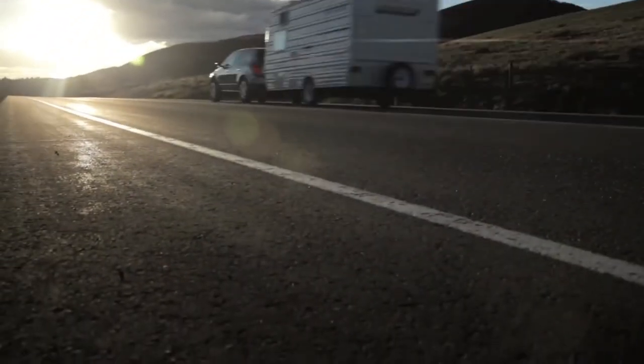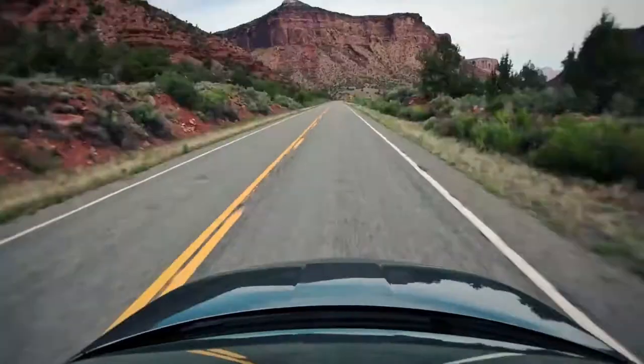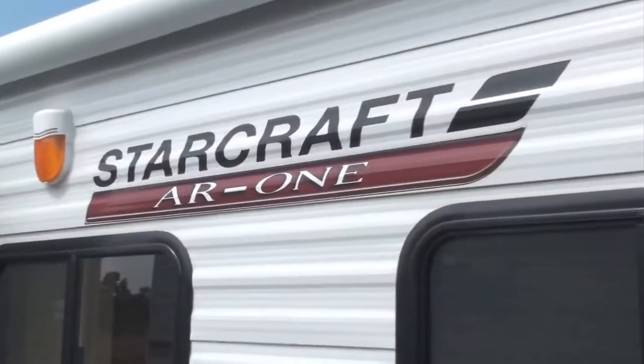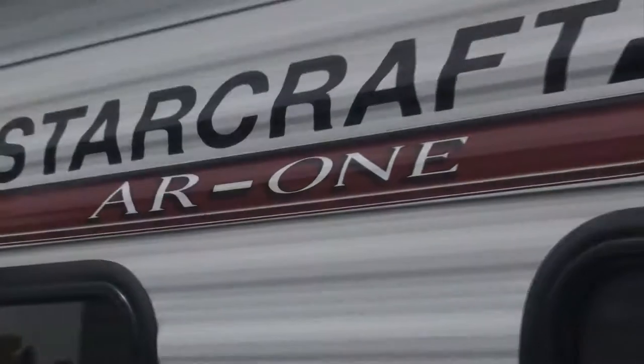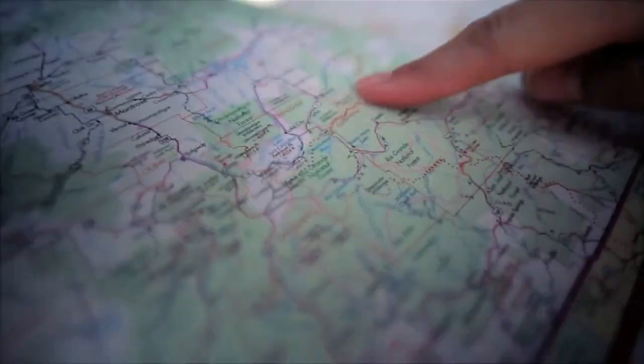At StarCraft we strive to make campers out of everyone, even if you don't have a big truck. That's where the AR1 comes in. Featuring space-saving lightweight floor plans, AR1 is towable by most minivans, SUVs and crossovers.